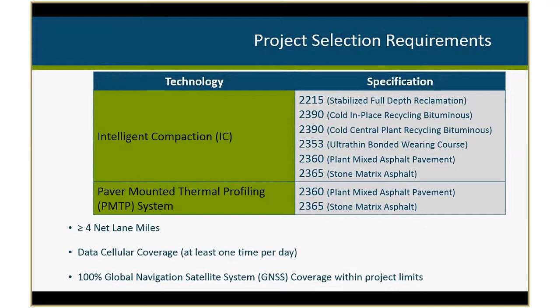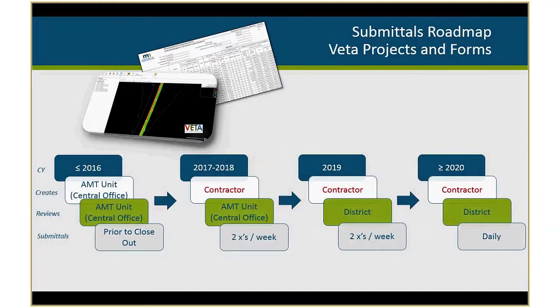We also require 100 percent satellite coverage within the project limits. We also have a roadmap for our submittals — both for our VEDA projects and our forms. Prior to 2016, our Central Office unit was creating the VEDA projects and required forms to submit to project files, and we were the ones reviewing it with no due date for submittal. We would make sure we got it to the districts before projects were closed out for any monetary price adjustments associated with the technology.